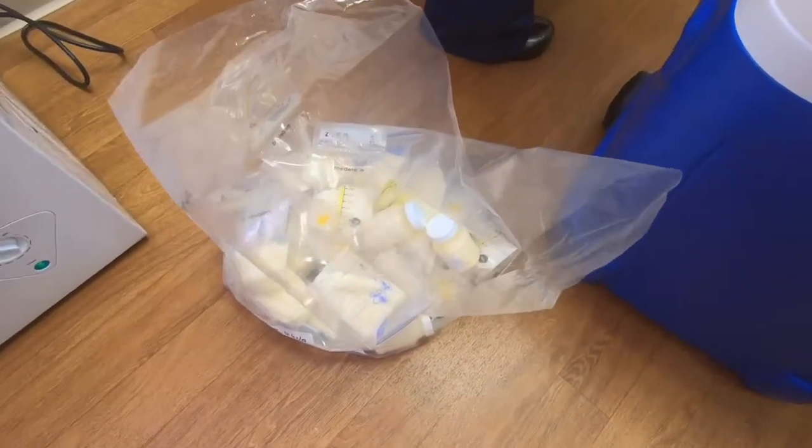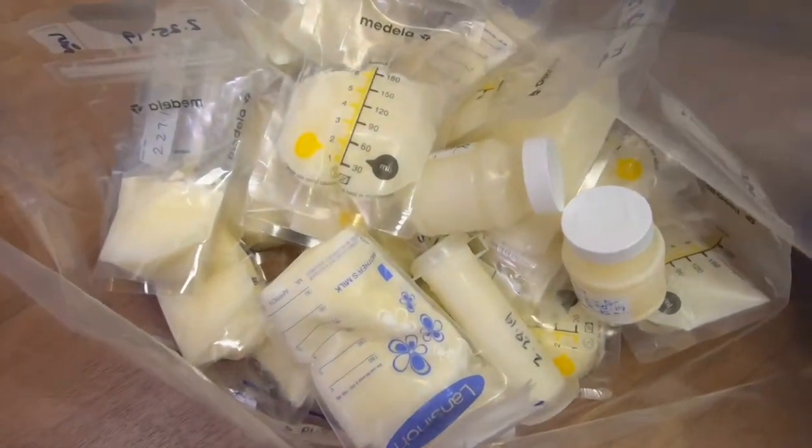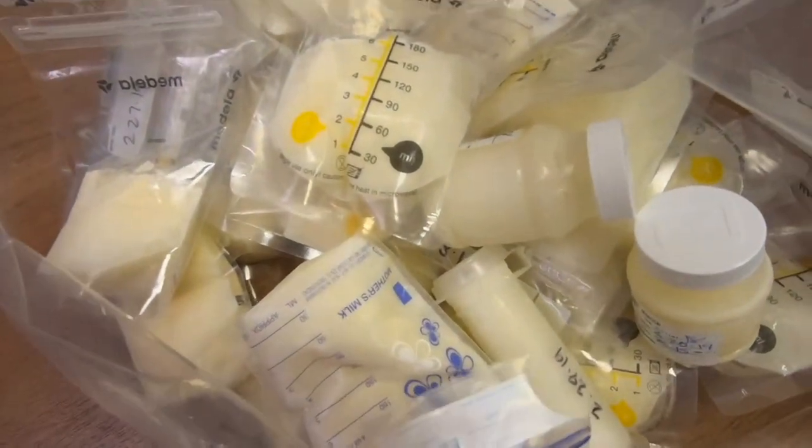Easy and important. The milk collected here goes to the Mother's Milk Bank of Florida and ultimately helps premature babies across the state. Moms, depending on the time of delivery, whatever medications they may be taking or any health problems they may have, they may not have the ability to make enough milk to feed their babies that are in the NICU.